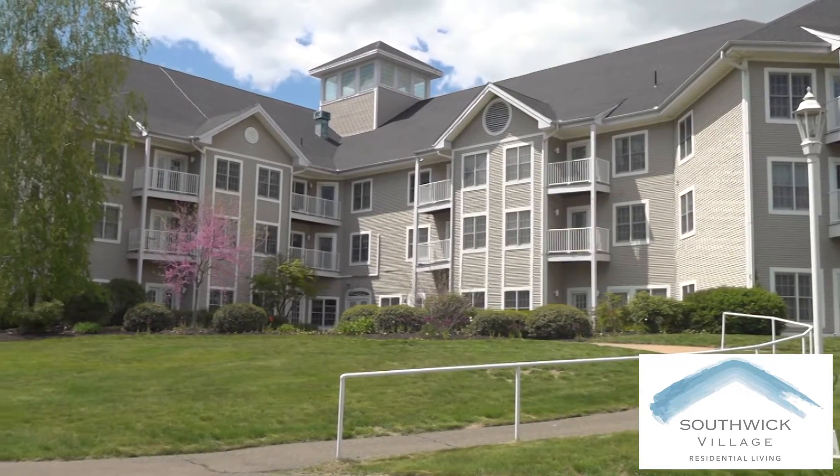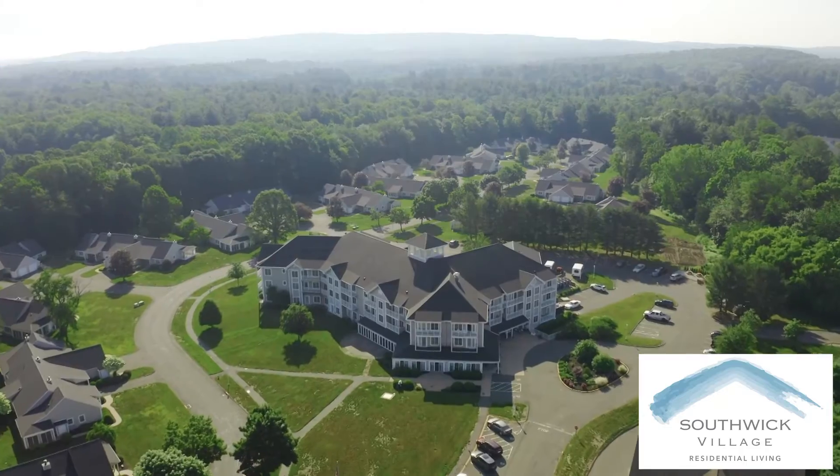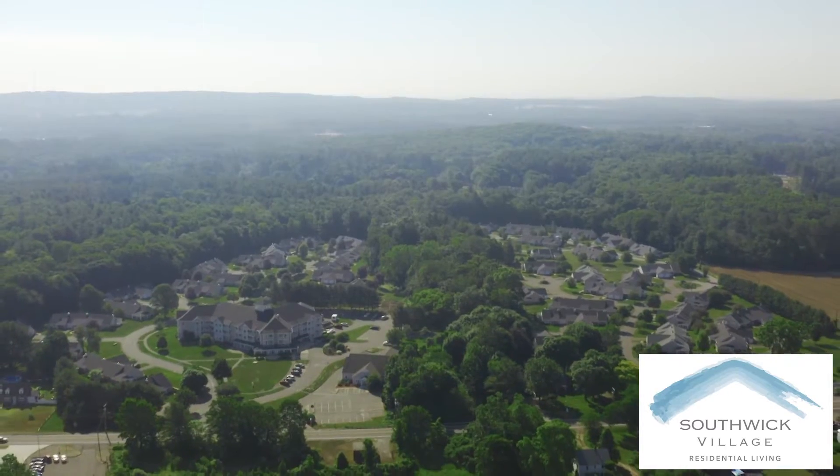Southwick Village is a rental community with no entrance fee or buy-in required. We're set on 46 beautiful acres in a park-like setting.